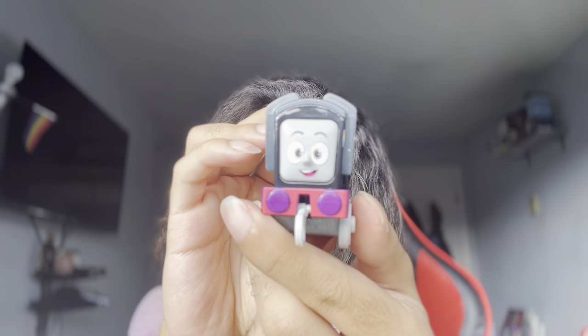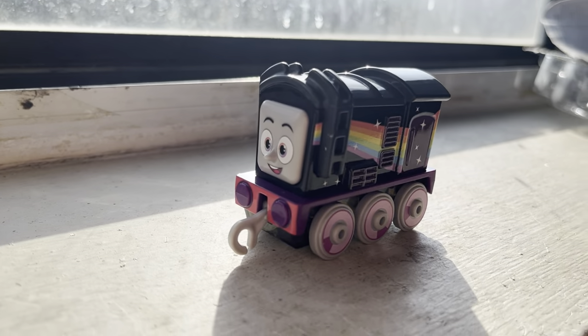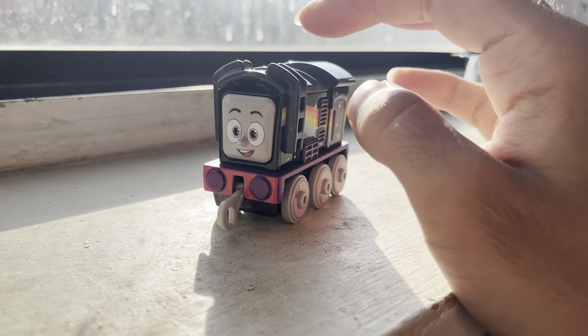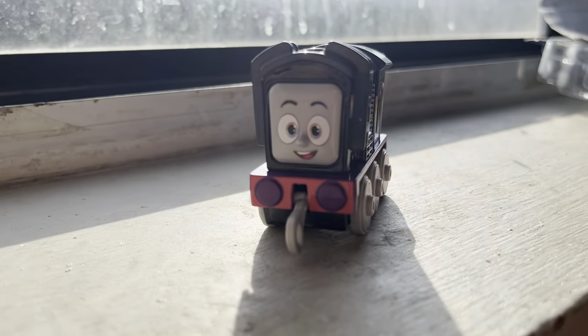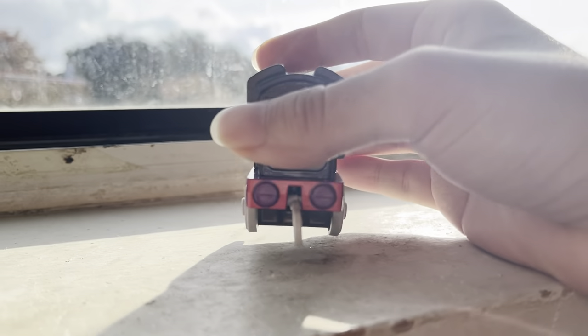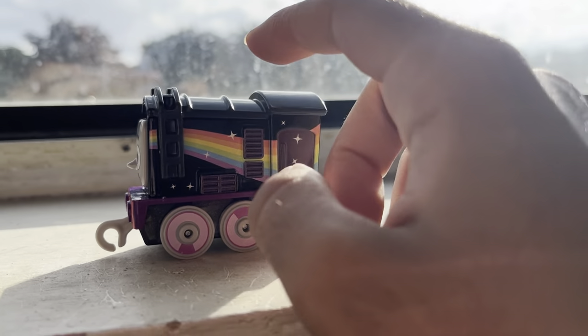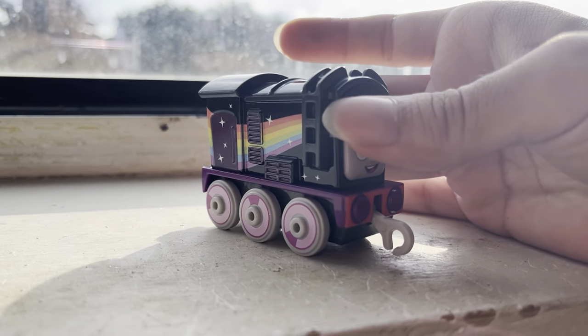There we go. Look at him — he is very detailed. I actually love how he looks. His purple buffers always throw me off guard. His buffers are always colored something differently — they're never just plain black, and I actually love that. Diesel is like black and purple; his whole style is black and purple.